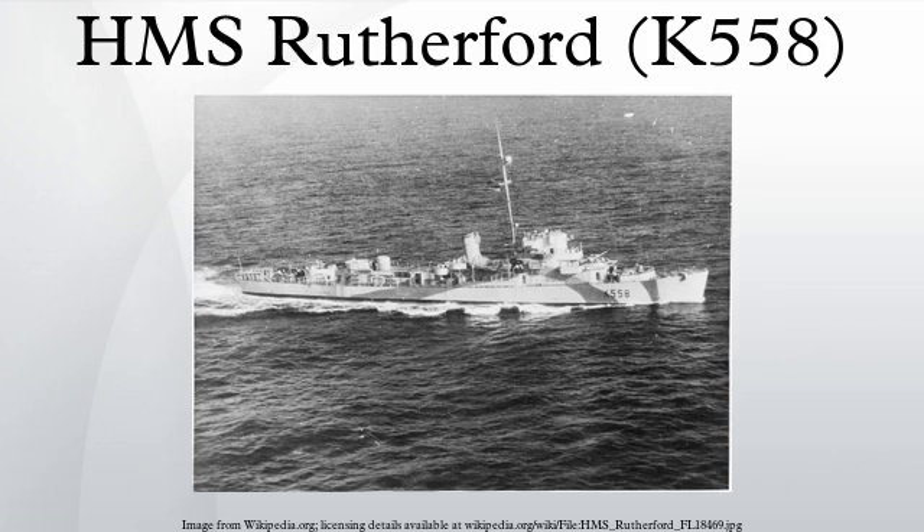HMS Rutherford was a British Captain-class frigate of the Royal Navy in commission during World War II. Originally constructed as a United States Navy Buckley-class destroyer escort, she served in the Royal Navy from 1943 to 1945.